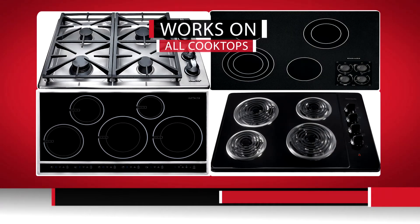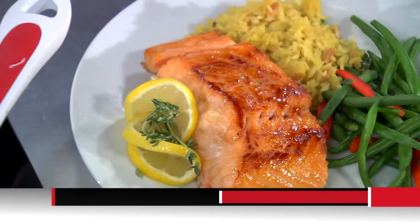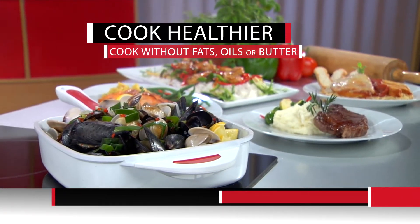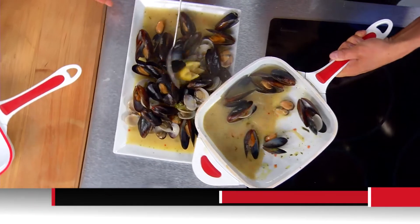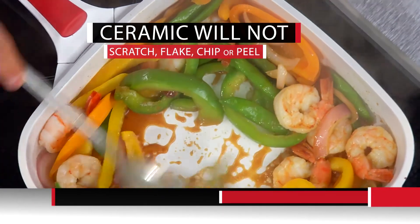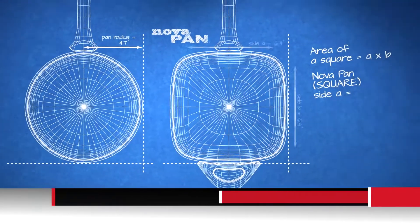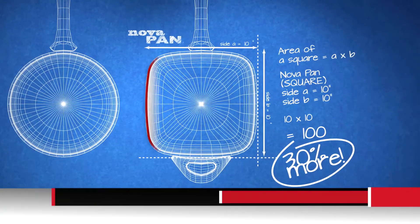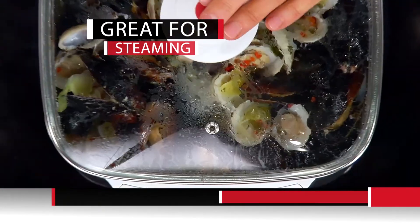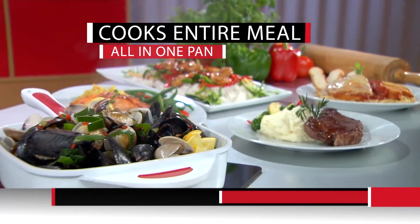NovaPan works on any cooktop: gas, glass, induction, and electric. Steaks are juicier, fish is flakier, stir-fry is crunchier — and they're all healthier because you use less oils and butter. Because nothing sticks and it's so durable, feel free to use your metal — it won't scratch, flake, chip, or peel. The German engineers designed it square for 30% more cooking surface, made it twice as deep as ordinary pans — so you can bake, roast, steam, slow cook, deep fry, and cook family-sized meals all in one pan.